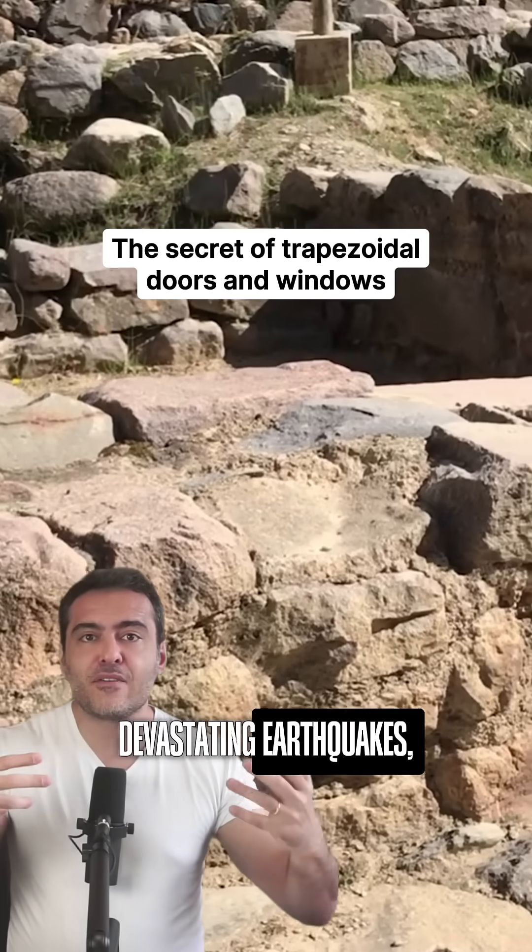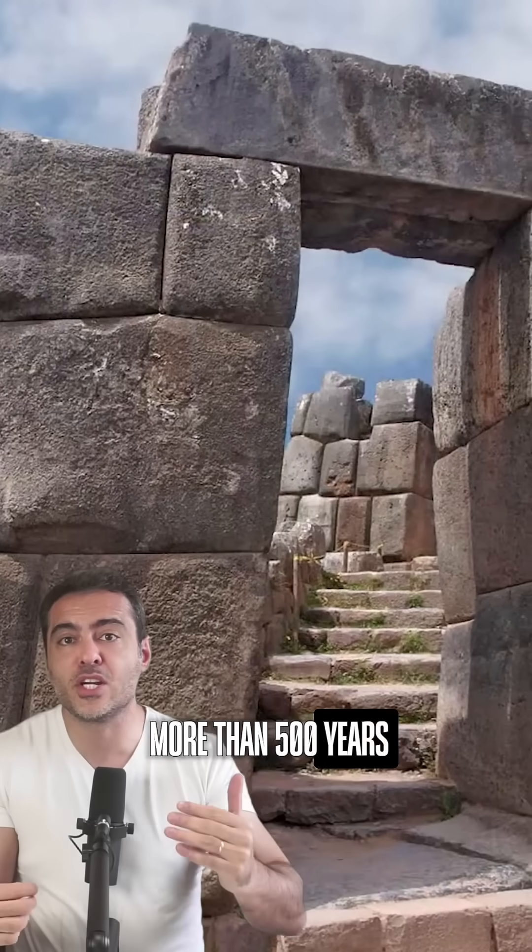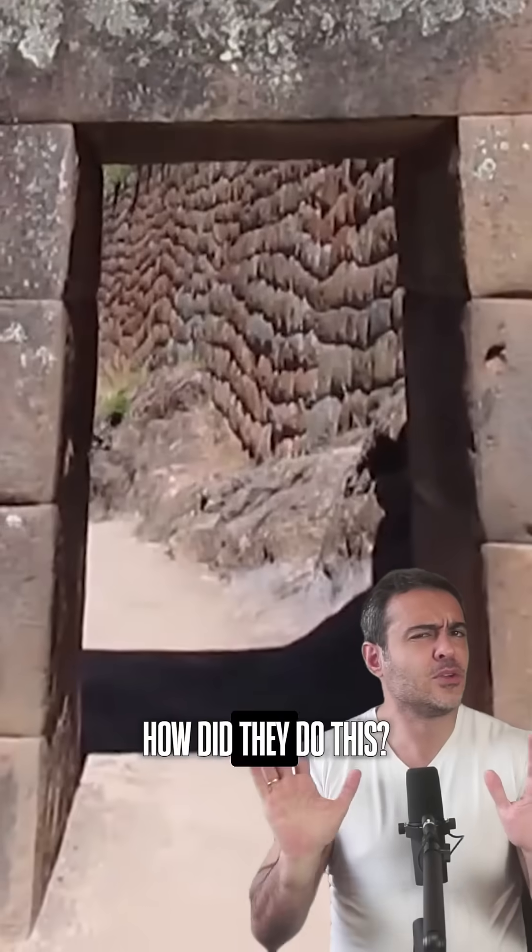Just imagine: in a region with devastating earthquakes, the Incas built structures that have endured for more than 500 years without using a drop of cement or mortar. How did they do this?